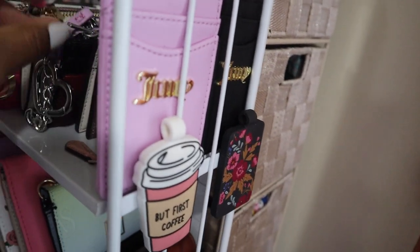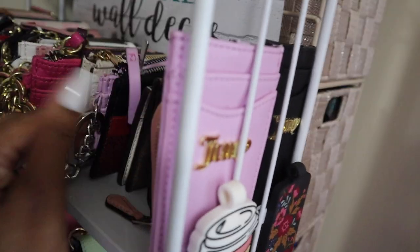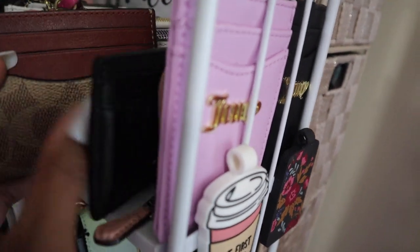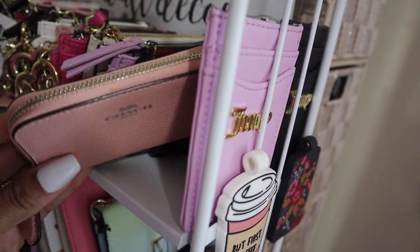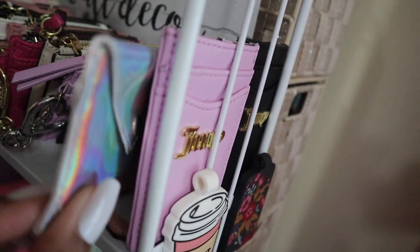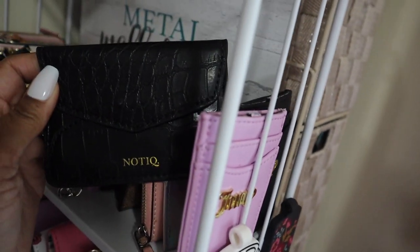Then these are just some other card holders I have — like the buffalo plaid which I've shown before in what's in my bag. I have the pink zip-around one, and this one I got from the Dollar Tree thinking about putting business cards in it. It's super cute but I kind of like the clear glitter one better.